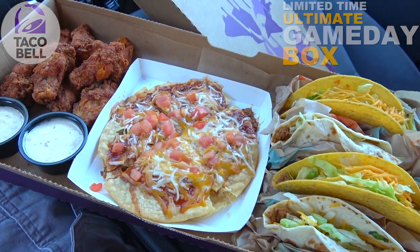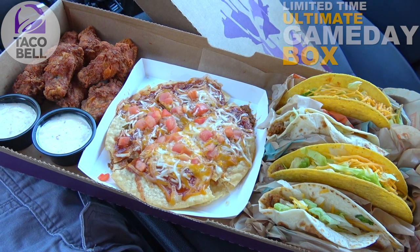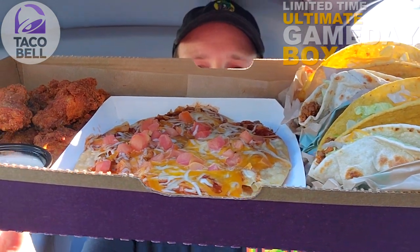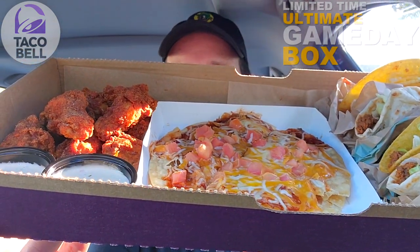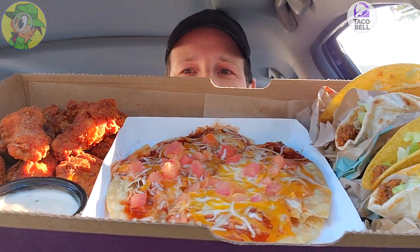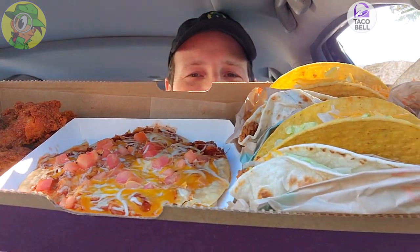That's what Taco Bell calls their ultimate game day box, and we're going to get into a little bit of each of these. This is a pretty nicely laid out box — I'm totally digging the presentation. With those crispy chicken wings being the main attraction, that is what I'm most excited to check out. I'm so glad these crispy wings are back, along with the Mexican Pizza and of course those tacos.